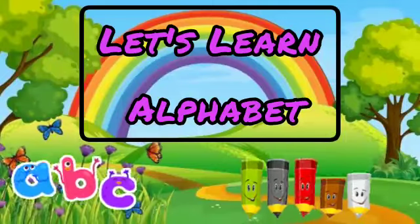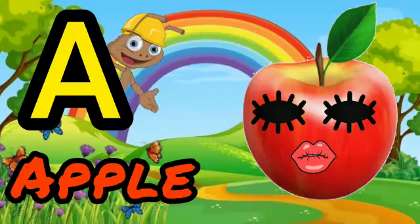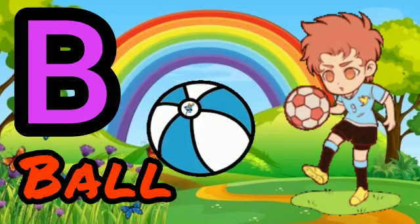Let's Learn Alphabet. A for Apple. B for Bowl.